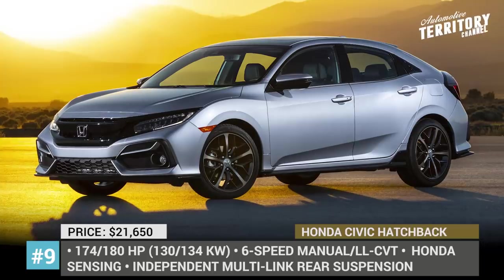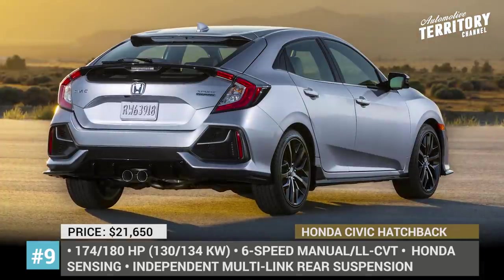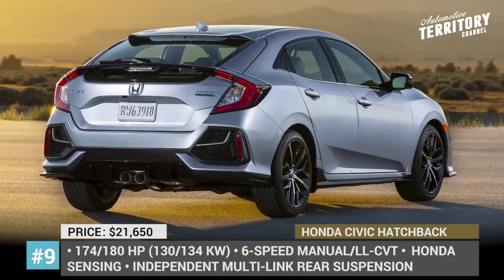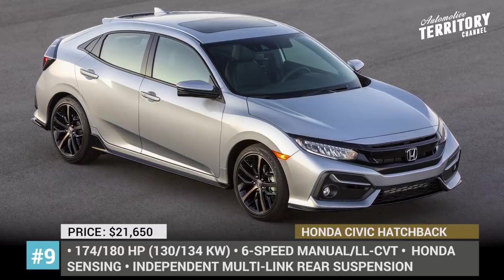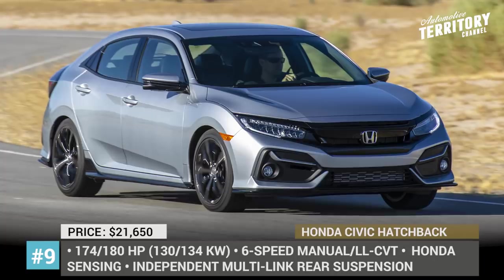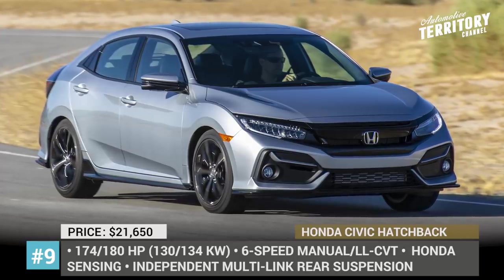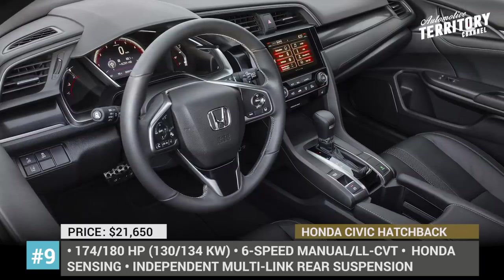Honda Civic Hatchback. America's best-selling passenger car returns in the hatchback body style for 2020, receiving updated exterior styling, revised trims, and more technology as standard. As part of the facelift, all trims feature new wheel designs, both front and rear bumpers now have a body-color crossbar, while headlights have a sporty blackout treatment.